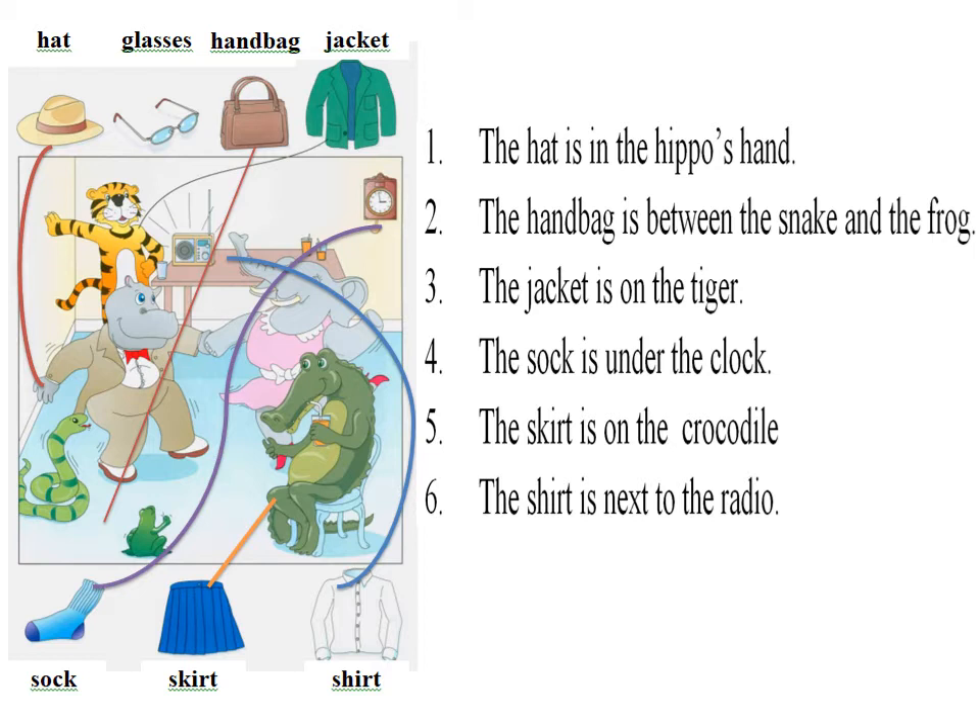4. Now, can you put the shirt next to the radio? Pardon? Where do I put the shirt? Next to the radio. Okay. I'm doing it now.